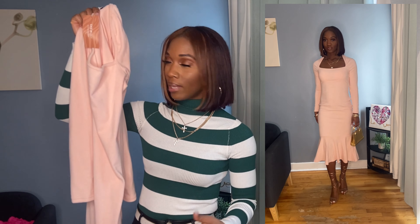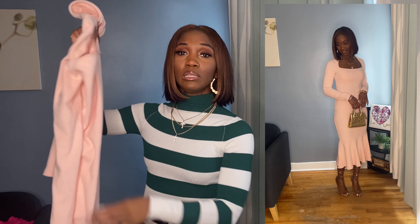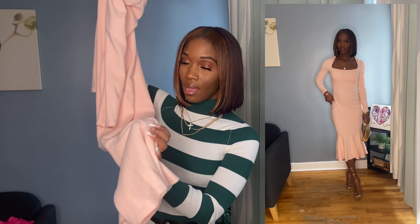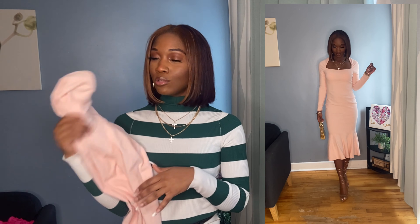Hey loves, welcome or welcome back to my channel. If you're new here, my name is Samantha — I love all things fashion and beauty, so that's majority of the content I produce. In today's video I'm going to be bringing you guys a Shein haul, and this Shein haul is a Valentine's Day inspired lookbook — a pink and white edition. I'm hosting an event called Blush and the dress code is pink and white.